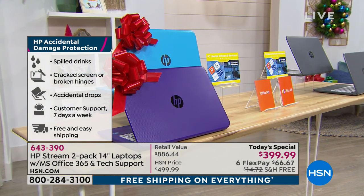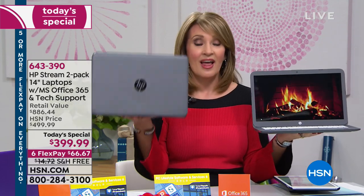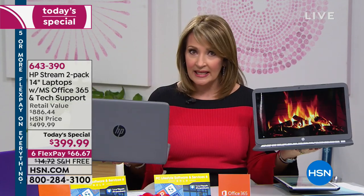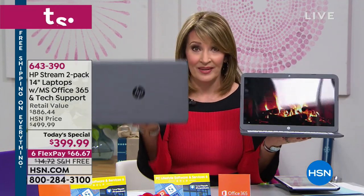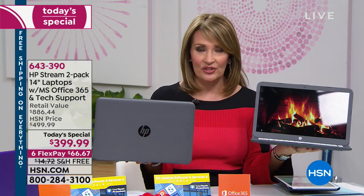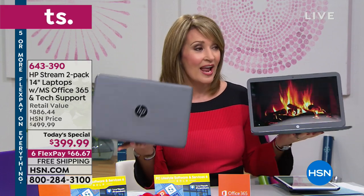All you have to decide is: do you want blue and purple, or do you want two in gray? The gray is a really cool space gray. Full-size keyboards, a big fourteen-inch screen, and this thing weighs just over three pounds each — a little over six pounds for both. They run cool too. Whether it's for you or a gift for someone special, this is the day. We do this once a year, but never with a package like this.